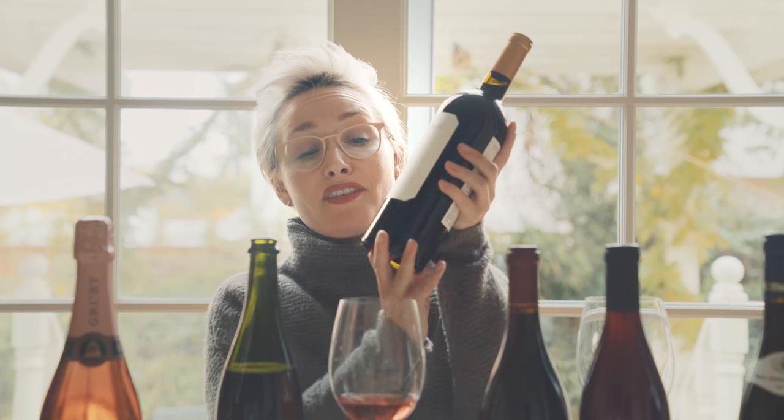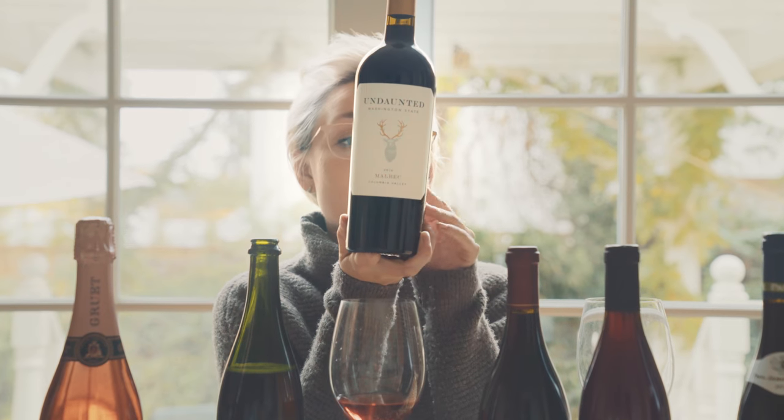If you are not doing turkey and you're only doing things like roasted meat, roasted beef, something a little heavier, this was also at Whole Foods — the Undaunted Malbec from Columbia Valley. This is going to have a really nice, kind of spicy pepper component. Cabernet is also totally fine if you're going that route, but this was around $15 and a steal for this wine. I think you guys are really going to enjoy this if you want to go that heavier red route.